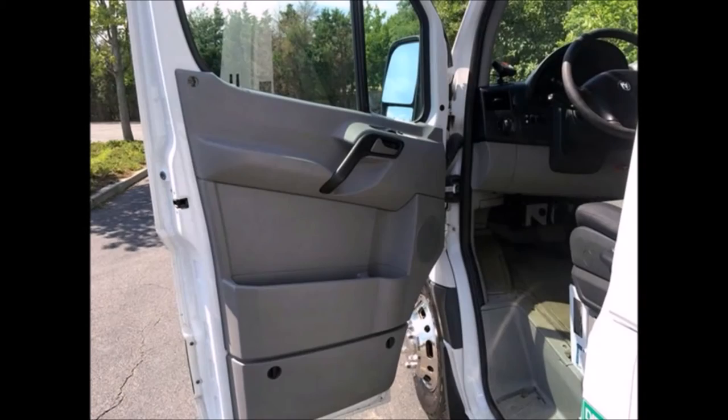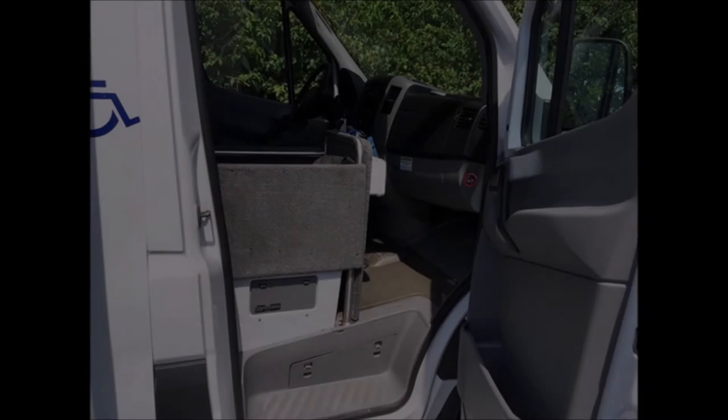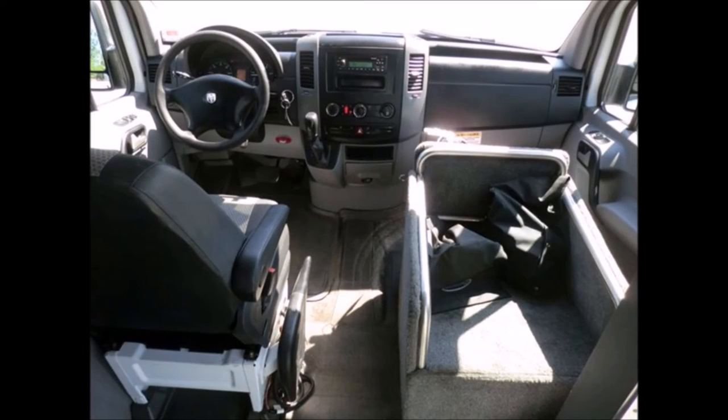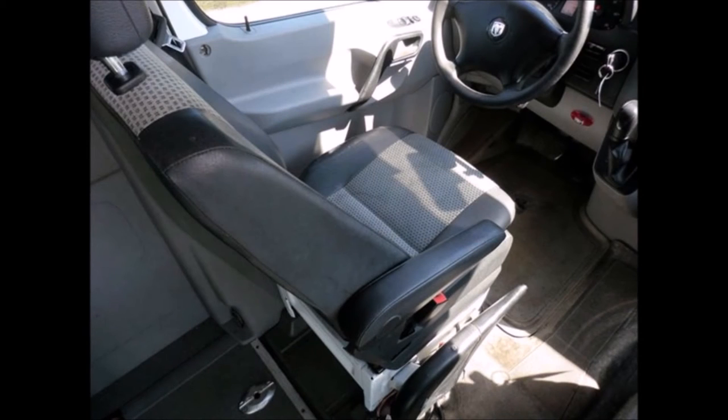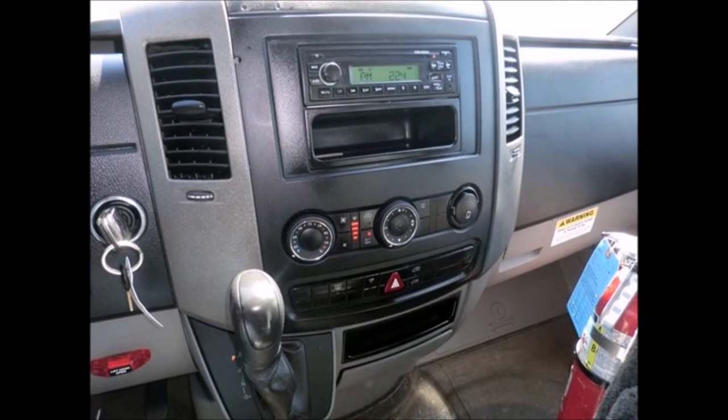This bus has only 141,145 miles. It features dual power mirrors, tinted power windows, and the cabin and interior have just been detailed for an excellent appearance. There are no known problems with this vehicle and the bus is 100% ready to go. Test drives are welcome.